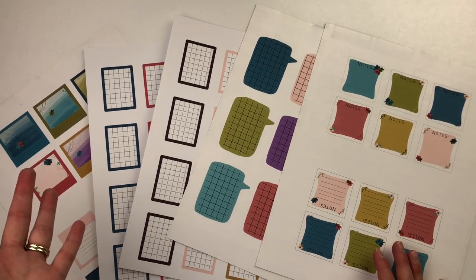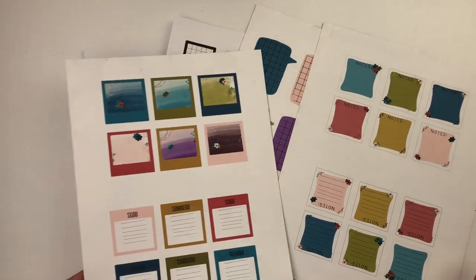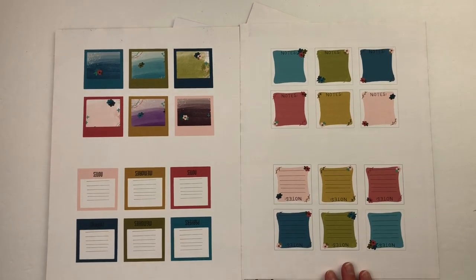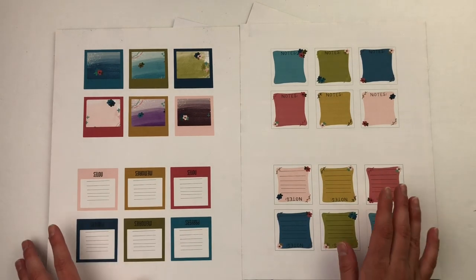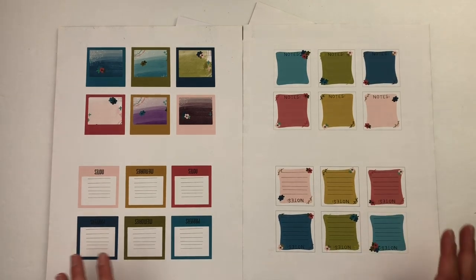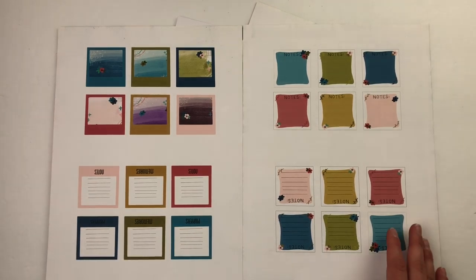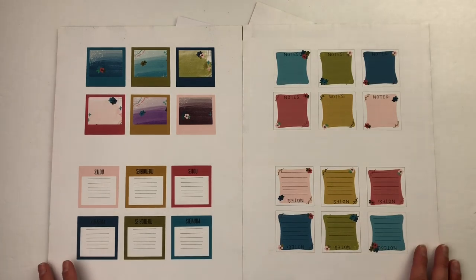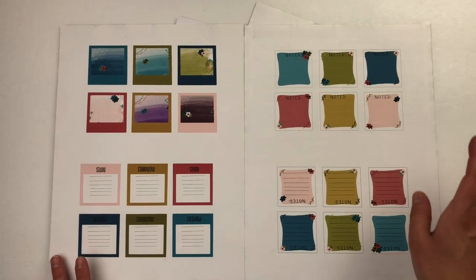Let's jump in. First, we'll talk about these little sticky note cards. I have another video with all the printing tips, techniques, my printer, and the paper I like to use — I'll leave a link to that video and blog post in the description. I've printed them two to a page; you really just have to look at your own printer settings because they're all going to vary.